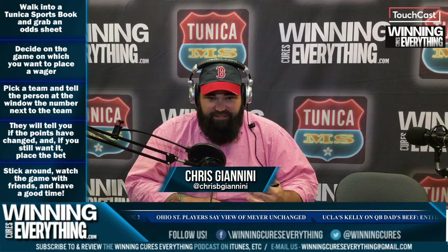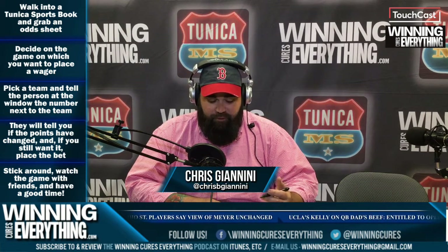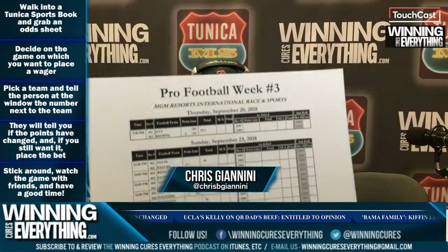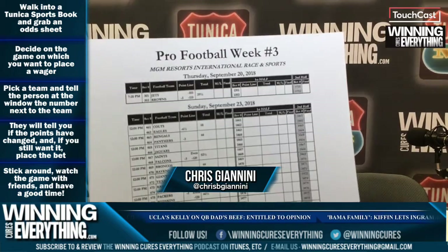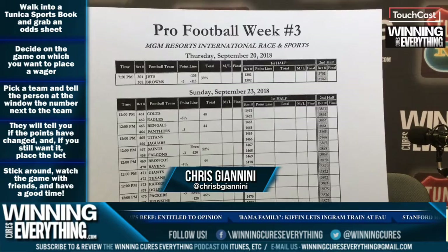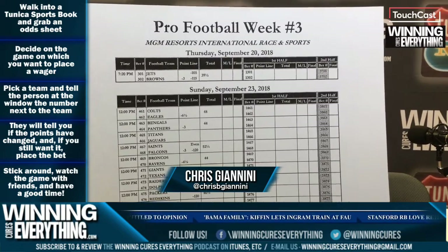So first, let's assume you go into your favorite Tunica sports book. You're going to go find the sheets with all the lists of the games. We're going to show you a sheet here for examples. In this example, we're going to say we want to bet on the Eagles minus six and a half against the Colts. You'll see there's a correlating number next to the Eagles — 462.